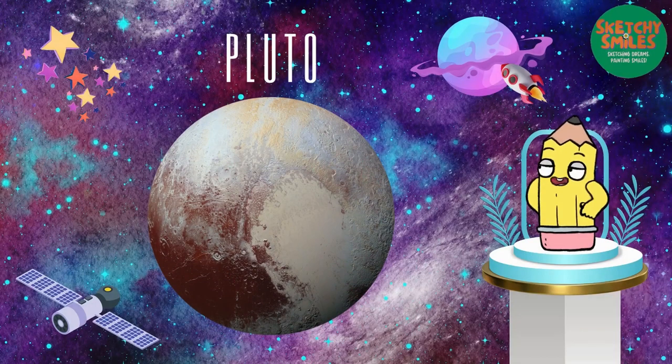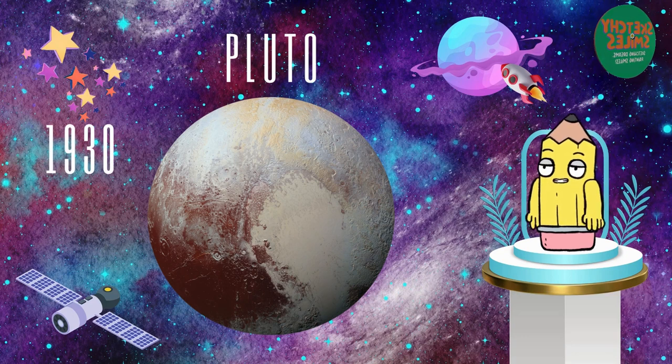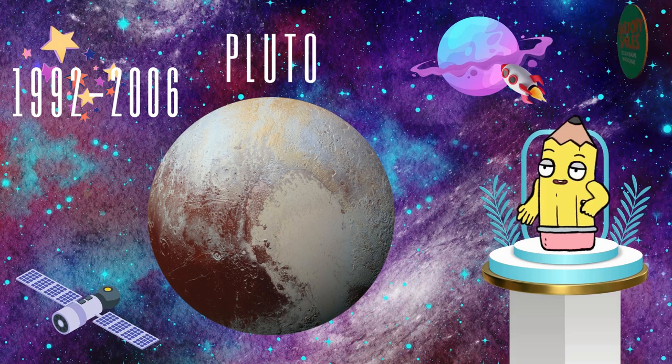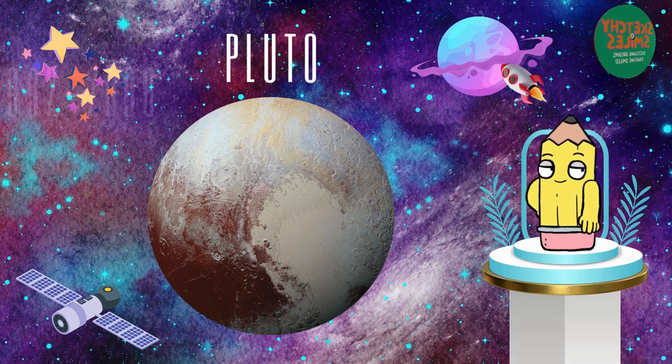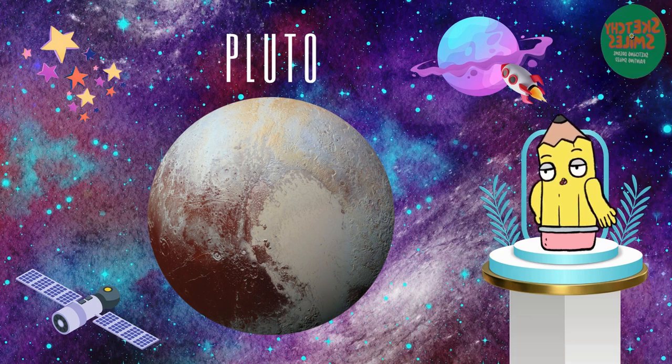In addition to these planets, Pluto was once considered the final planet in our solar system. Discovered in 1930 and initially deemed the ninth planet, Pluto faced challenges to its planetary status between 1992 and 2006 as more similar celestial bodies were discovered. In 2006, the International Astronomical Union, IAU, redefined the criteria for a planet.